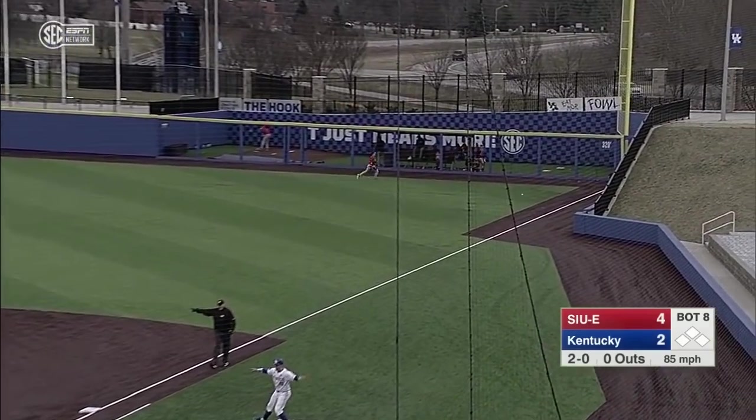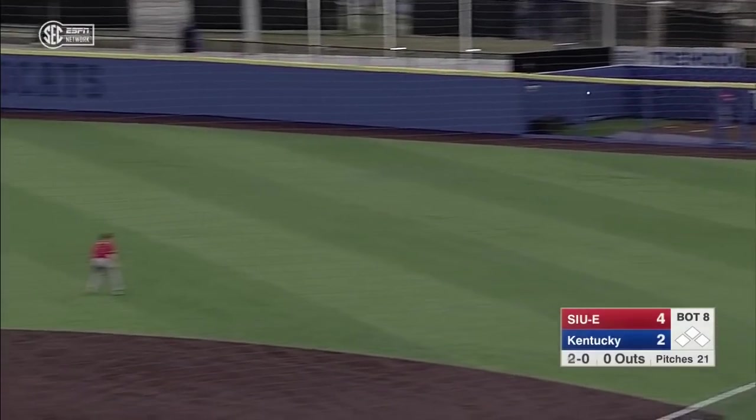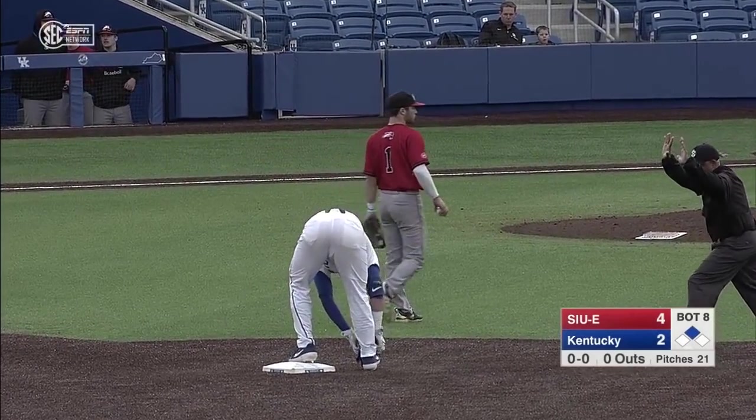Kessler rips another shot down the right side — that's going to find the corner. And he's on his way to second with his second base hit of the day. The double for Colton Kessler as he leads off the eighth inning.